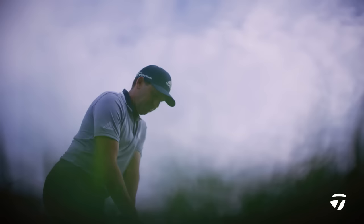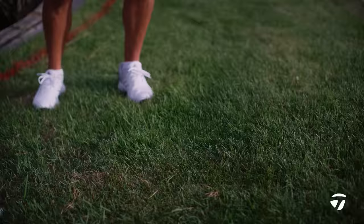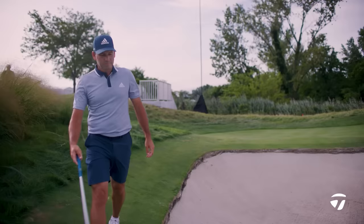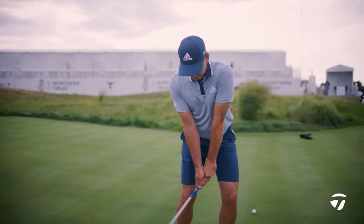Sometimes it can be tricky and you get caught up between two or three different shots, because if you do that there's always going to be doubts and you're not going to be as smooth as if you're really committed to one shot. I've always been quite creative about it and try to imagine different kinds of shots. I enjoy the challenge of seeing a shot and playing it differently than a lot of people might see it.